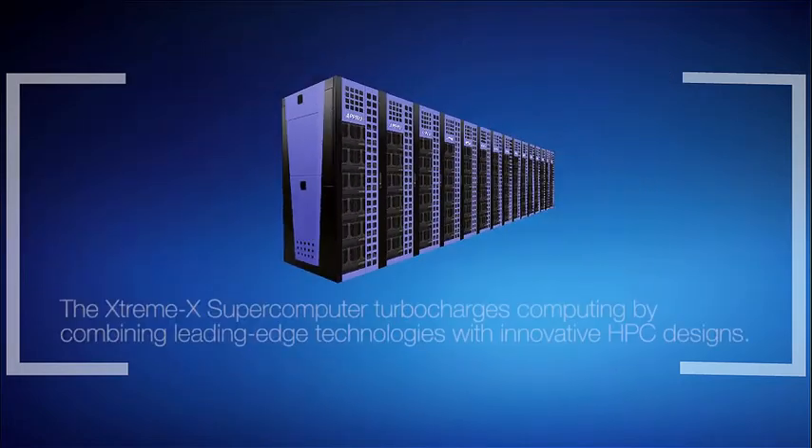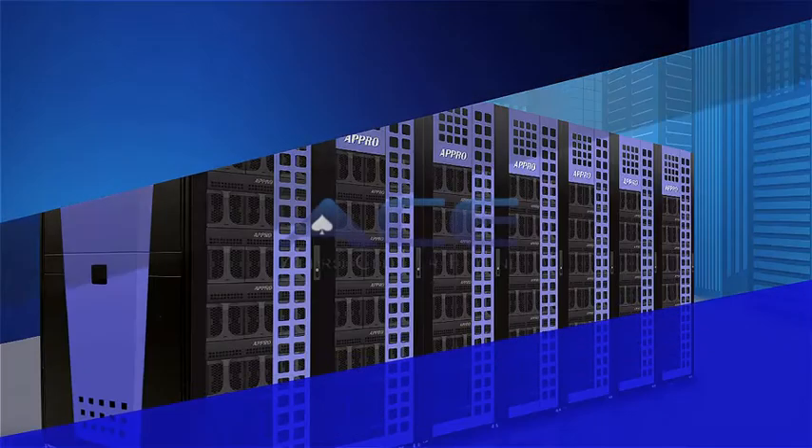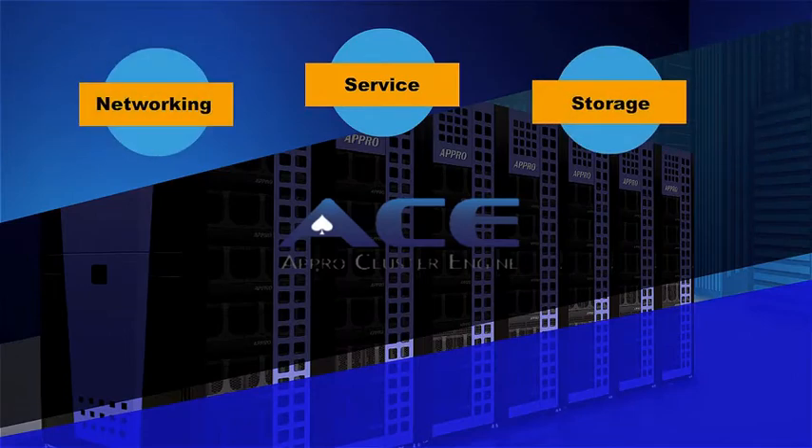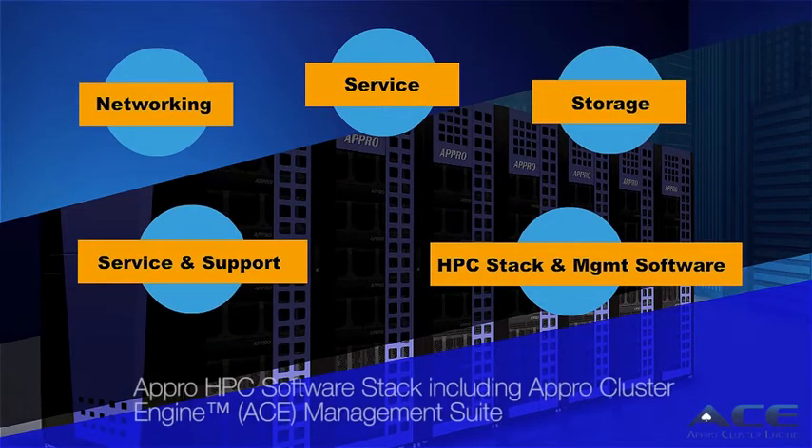The XtremeX Supercomputer turbocharges computing by combining leading-edge technologies with innovative HPC designs. The XtremeX delivers system scalability, performance, and availability configured with the APRO HPC software stack.